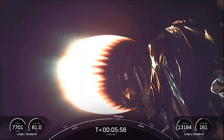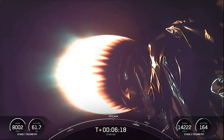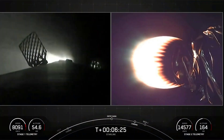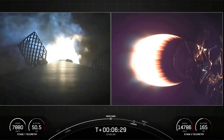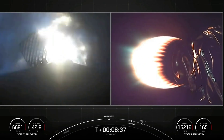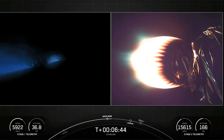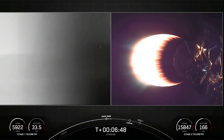We're about 30 seconds out from entry burn. As a reminder, Falcon 9 is equipped with four hypersonic grid fins positioned near the top of the first stage that guide it back during reentry to the ground. Stage one, entry burn startup. And there we go — we have entry burn start. Stage one, entry burn shutdown. Beautiful — entry burn cutoff.